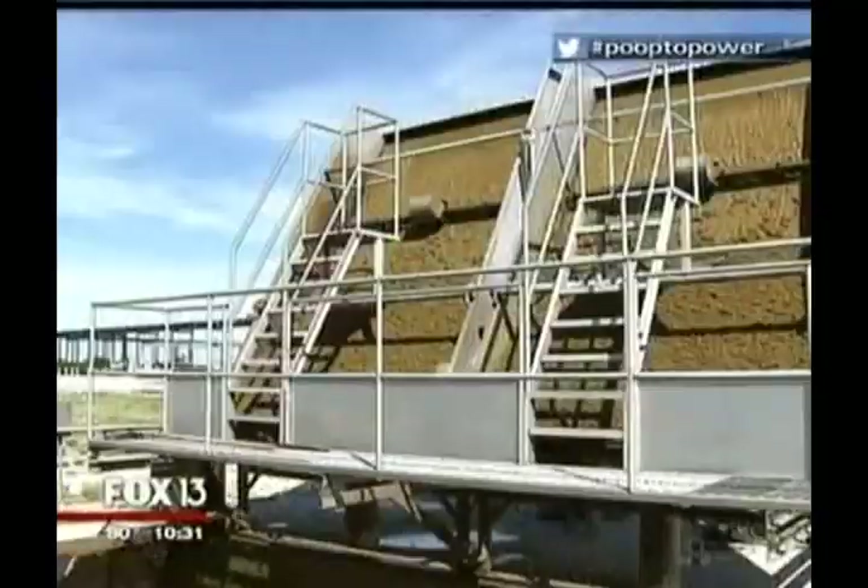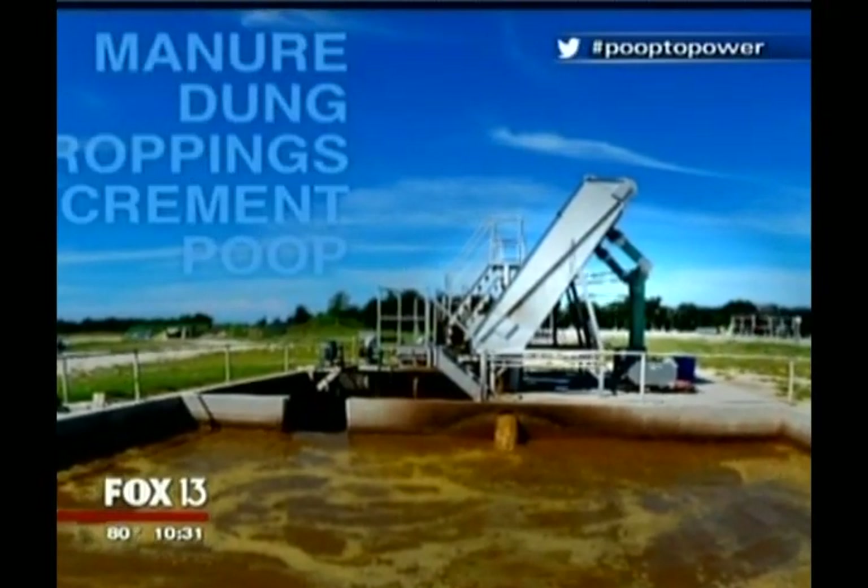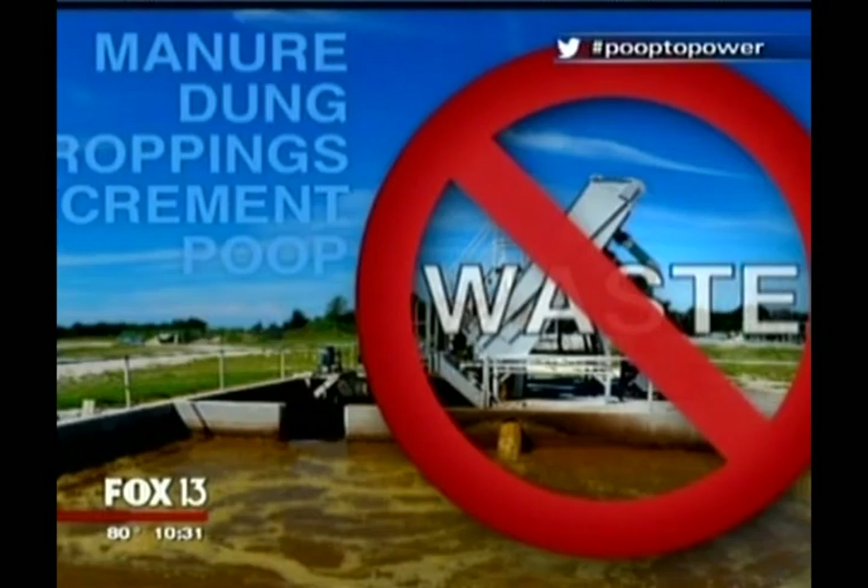So they're also cranking out something else. Call it manure, dung, droppings, excrement, poop. The one word you don't use here is waste.